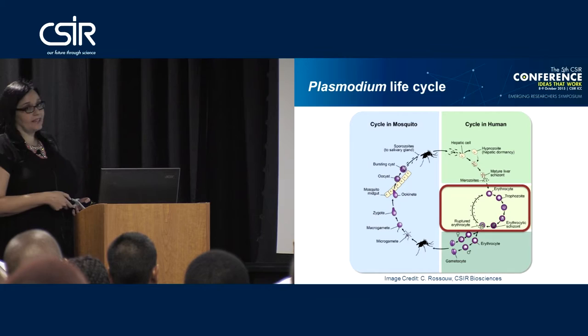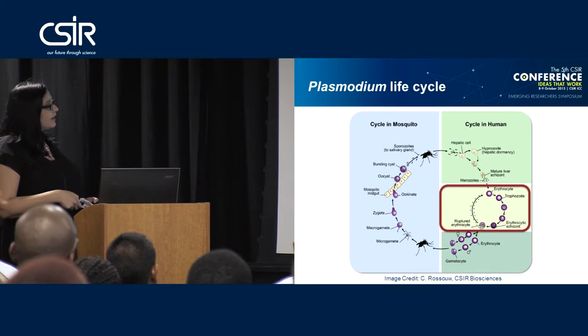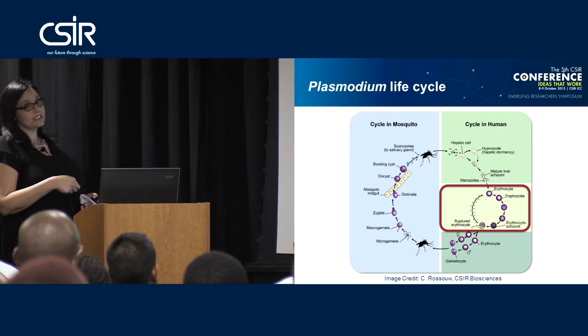The gametocytes are what are taken up by another mosquito that bites you if you're an infected human. The mosquito takes up the gametocytes when it feeds on blood, and these then mature into ookinetes and oocysts, which eventually rupture to release sporozoites, and the whole cycle starts all over again.